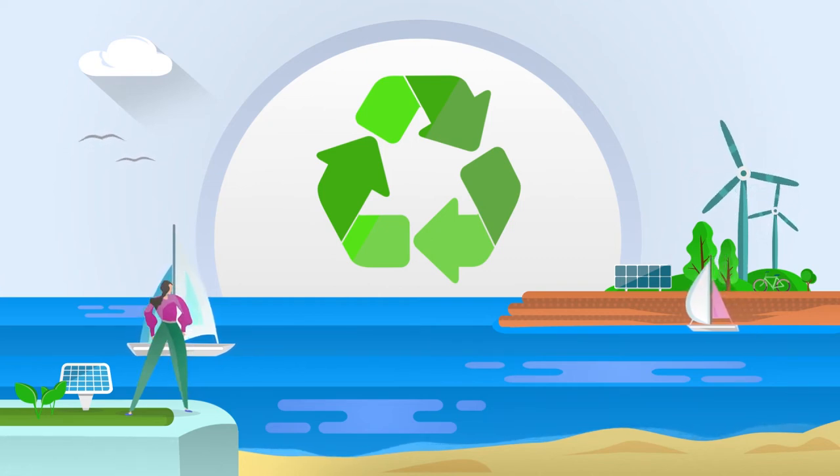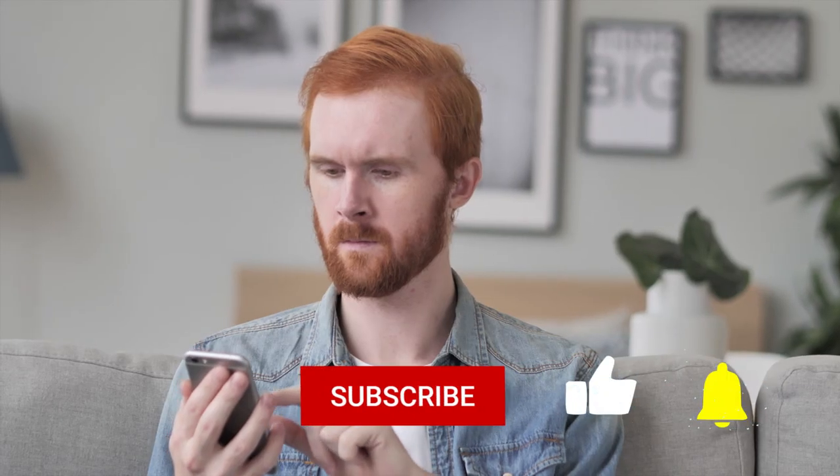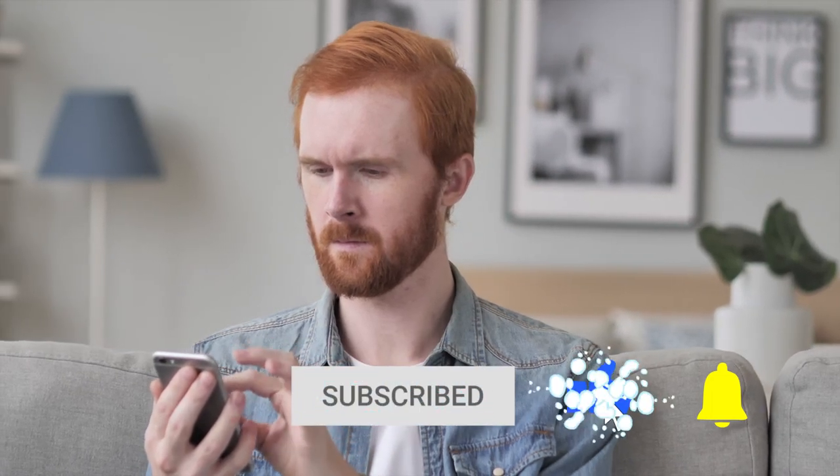What matters is that we all do something, no matter how small it is. Thanks again for watching everyone. Don't forget to like, subscribe, and hit the bell icon to be notified of our next video. And I'll see you in the next one.